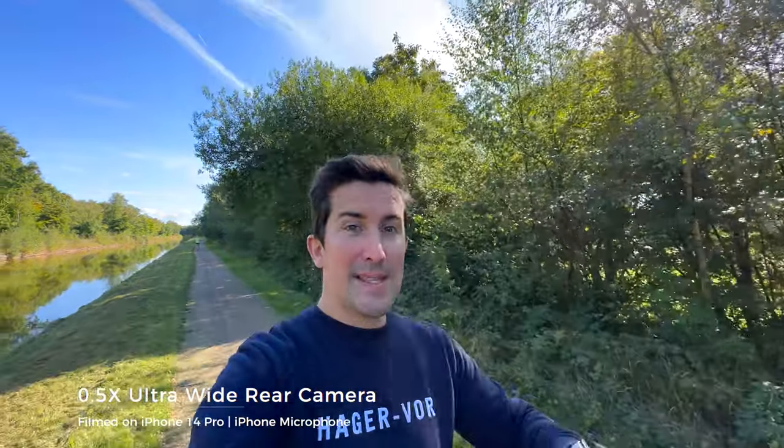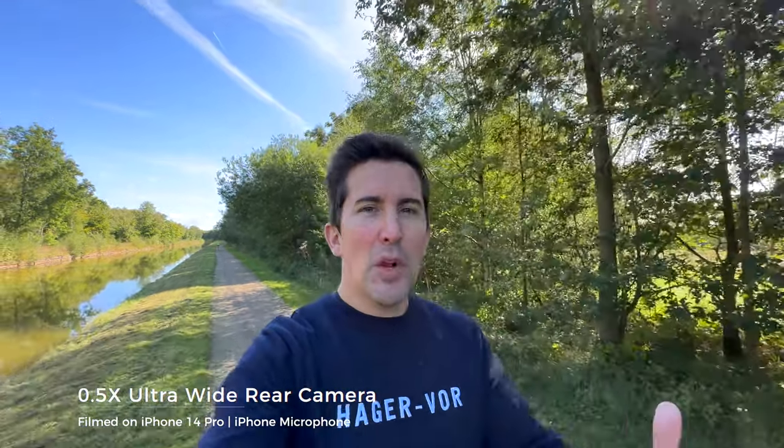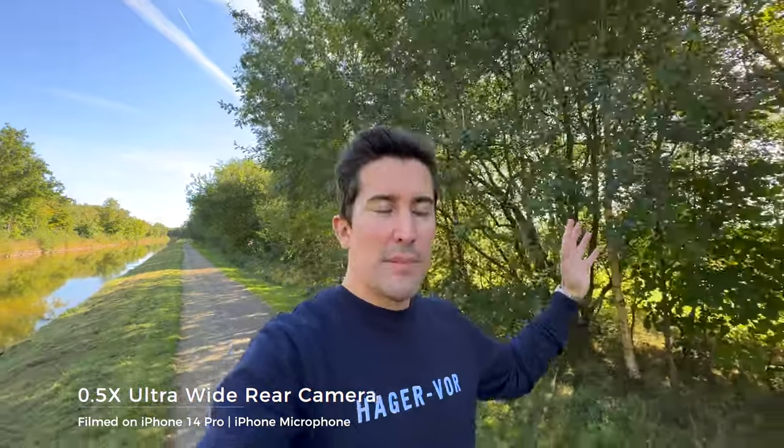Whilst we're in vlogging mode I thought I would try this - this is now the ultra wide camera on the back of the iPhone. I would never normally use this to vlog because the quality in the past has been extremely poor. I'm in quite a shaded area behind some trees but it's quite a nice bright day, so how does this look? The stabilization is very good on the ultra wide and the image quality has been improved. The good thing about this is because it is so wide it's much easier to frame yourself and you get to see more of the background. Could this be an option for vlogging?